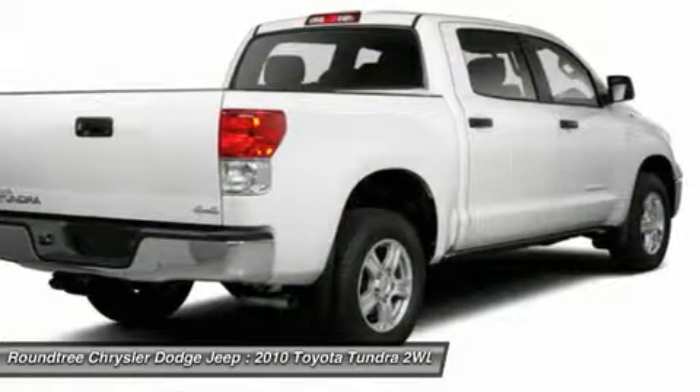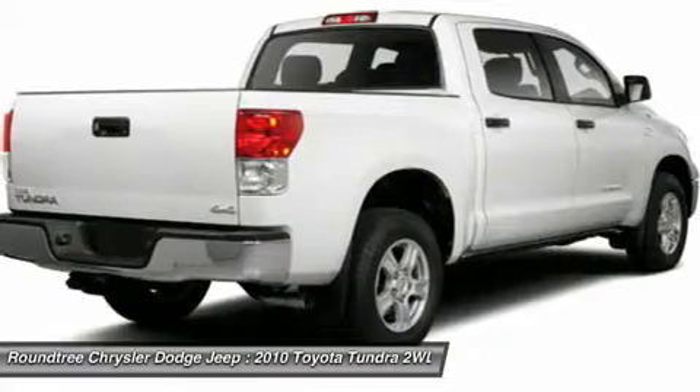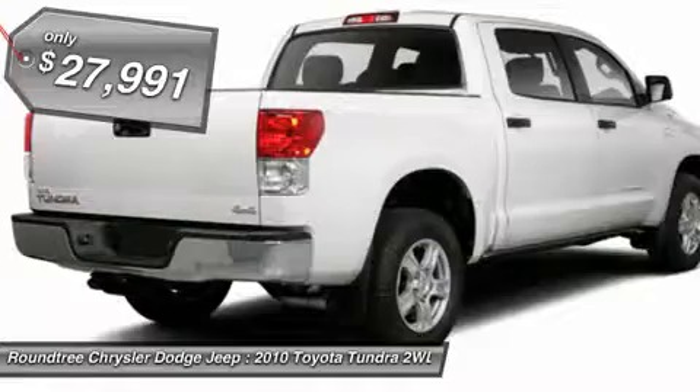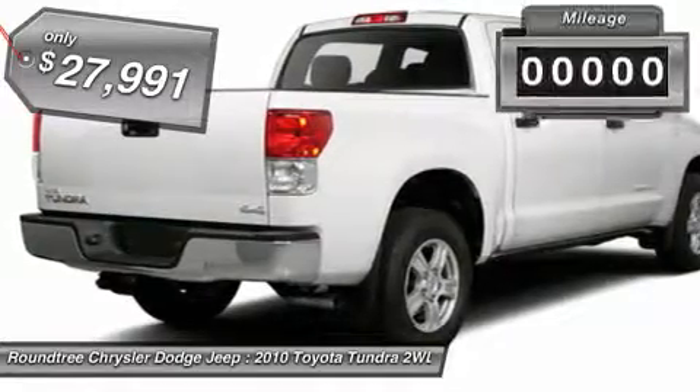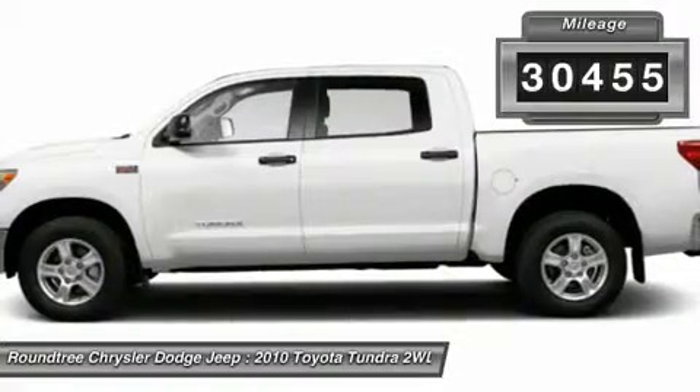With a towing capacity of up to 10,000-plus pounds and a payload capacity of over 2,000 pounds, the Tundra is the perfect mix of power and efficiency, and it's priced below $30,000. This vehicle has less than 35,000 miles.